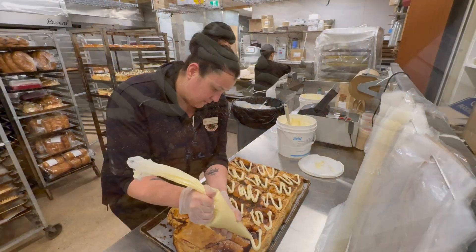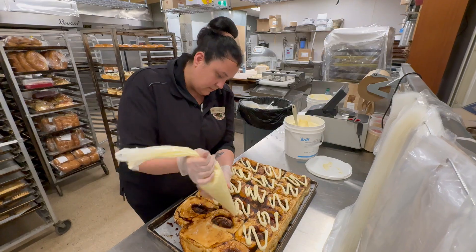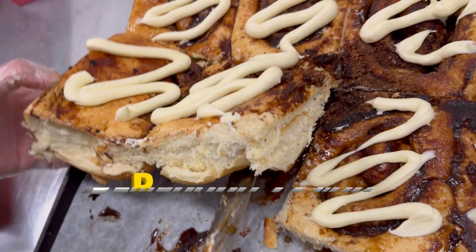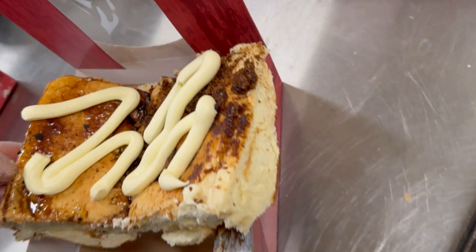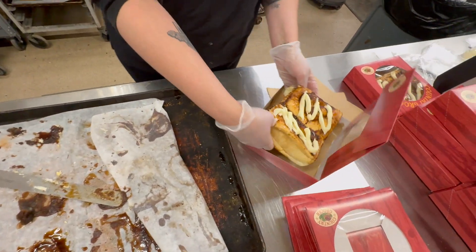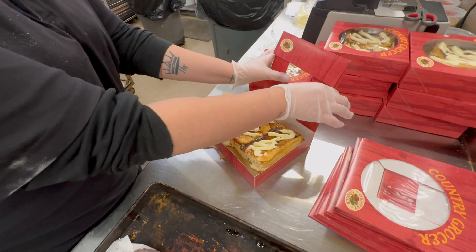They are made with real butter — there's also butter in the dough as well. We use demerara sugar, and when we mix them, we add the demerara sugar, then we roll it up and cut nice big buns out of it, and then we bake it.